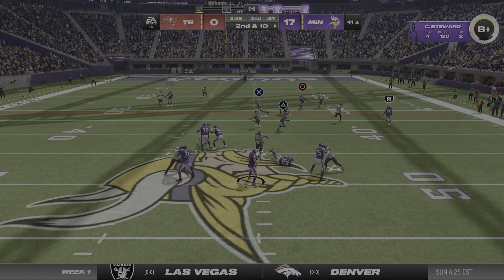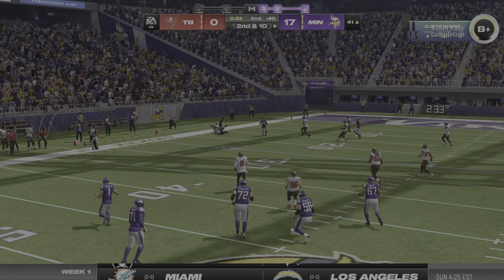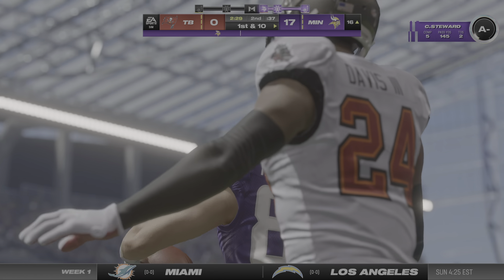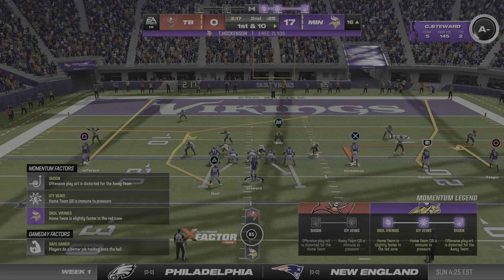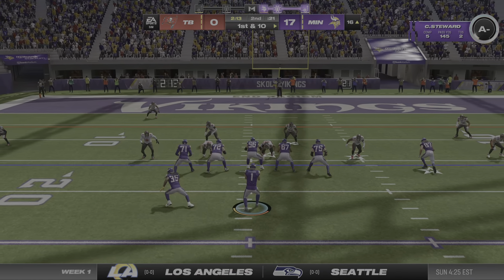They'll look to throw again. Catch is made by Hawkinson the tight end, and they'll wind up getting this one all the way down inside the 20 — 25 yards there on the catch and run. They don't need to run another play before the two-minute warning; let's see if they do it anyway.